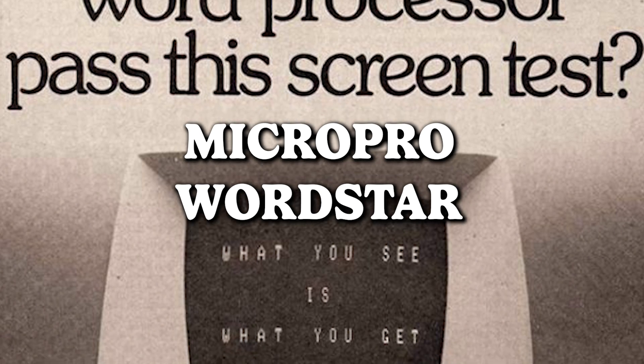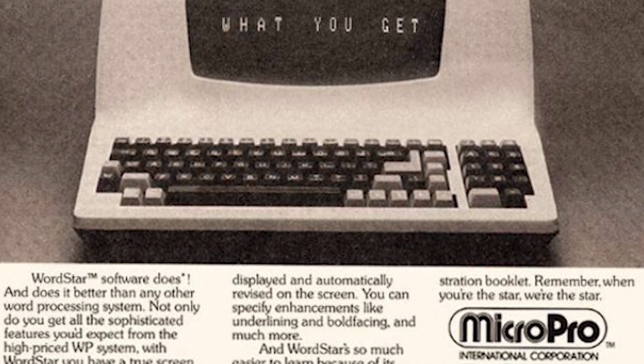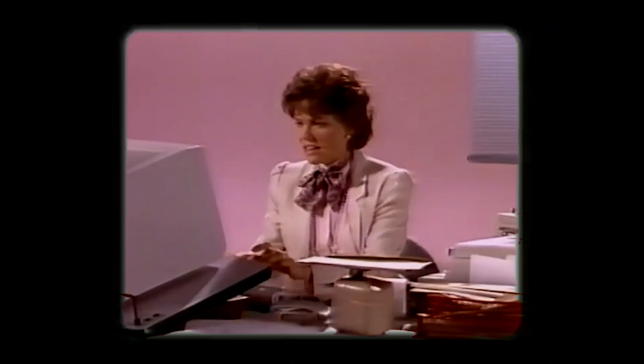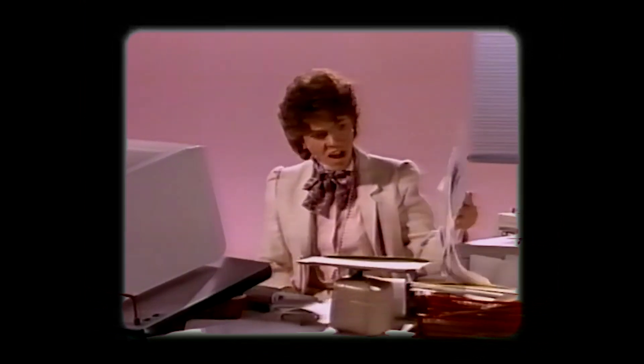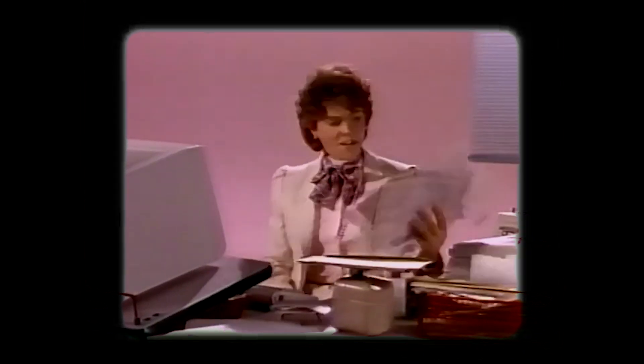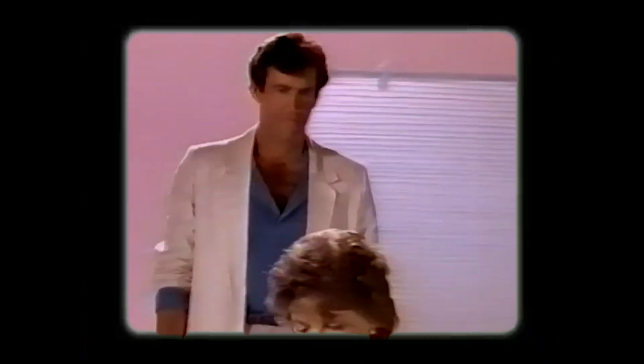MicroPro WordStar — can your processor survive the ultimate screen test? It's a classic black-and-white print, but I'm 99.9% certain it's green text on a black background. Because nothing says cutting-edge technology like squinting at your screen and questioning the very fabric of your visual perception. So buckle up, folks — it's not just a screen test, it's a journey into the monochromatic mysteries of computing.